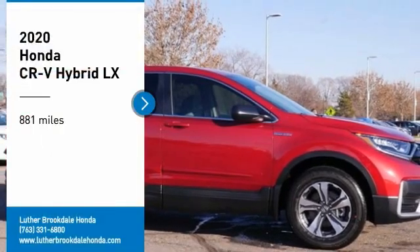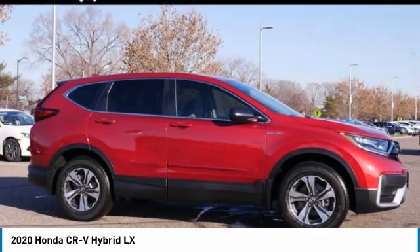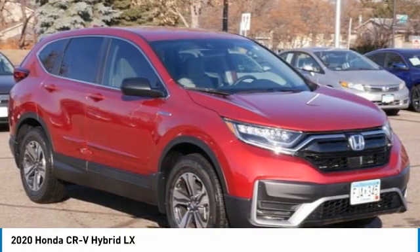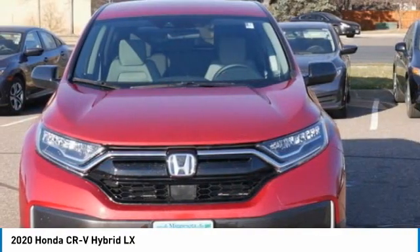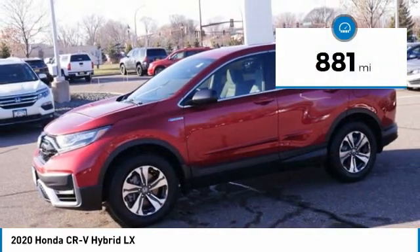Don't miss this vehicle — make a great choice today with this must-have ride. Learn more about this vehicle by contacting the dealership today and complete your driving dreams. This vehicle has less than 900 miles.